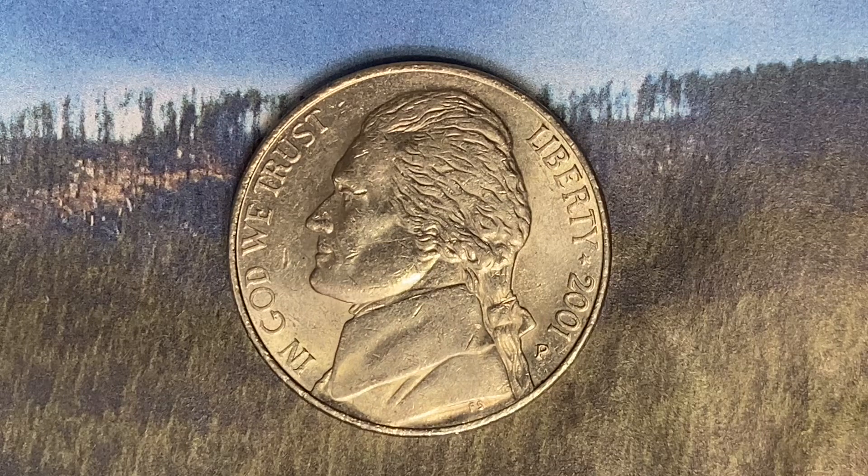However, this coin is currently worth 28 cents for one found in uncirculated Mint State 60 condition, and can be worth as much as $1.16 for one found in brilliant uncirculated Mint State 65 condition.